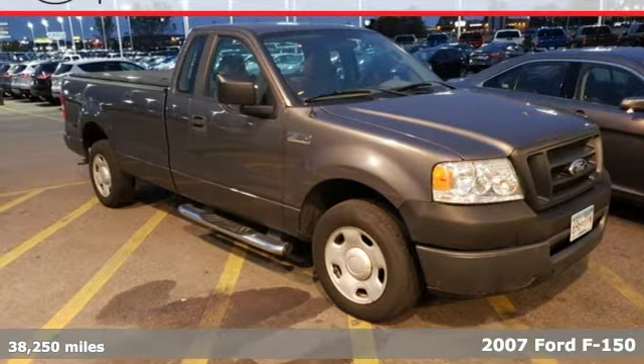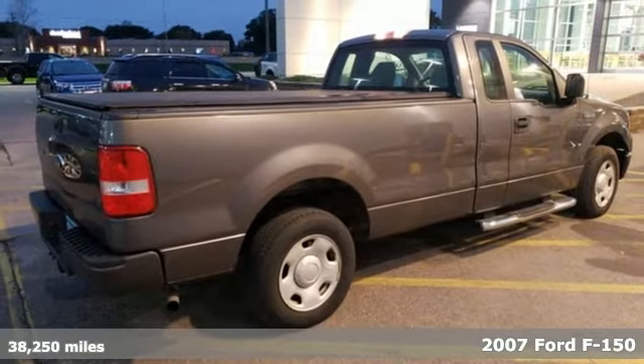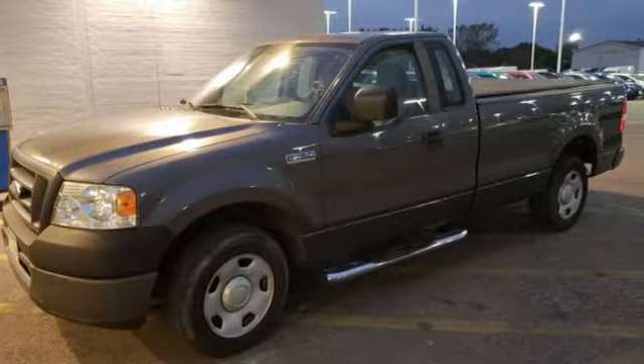Built Ford Tough reliability, power and presence — it's a 2007 Ford F-150. Now you can enjoy a powerful engine, along with head-turning style and comfort.